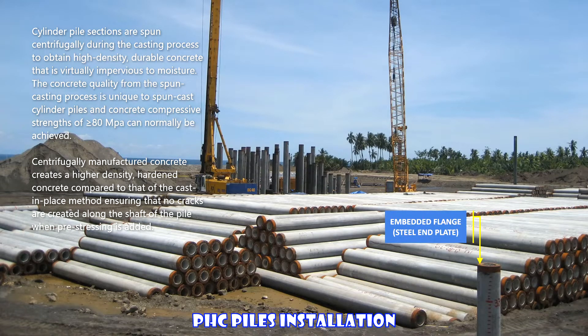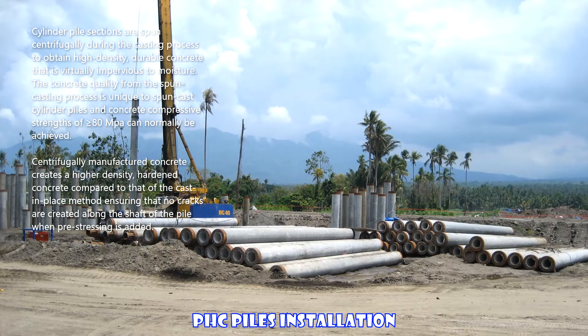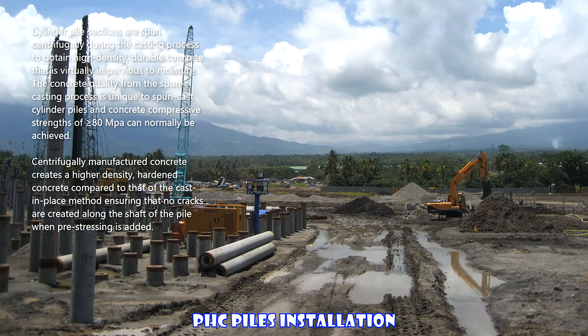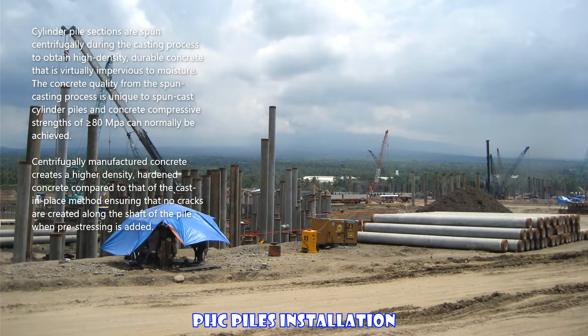Cylinder pile sections are spun centrifugally during the casting process to obtain high-density, durable concrete that is virtually impervious to moisture. The concrete quality from the spun casting process is unique to spun cast cylinder piles, and concrete compressive strengths of greater than or equal to 80 MPa can normally be achieved. Centrifugally manufactured concrete creates a higher density hardened concrete compared to that of the cast-in-place method, ensuring that no cracks are created along the shaft of the pile when pre-stressing is added.